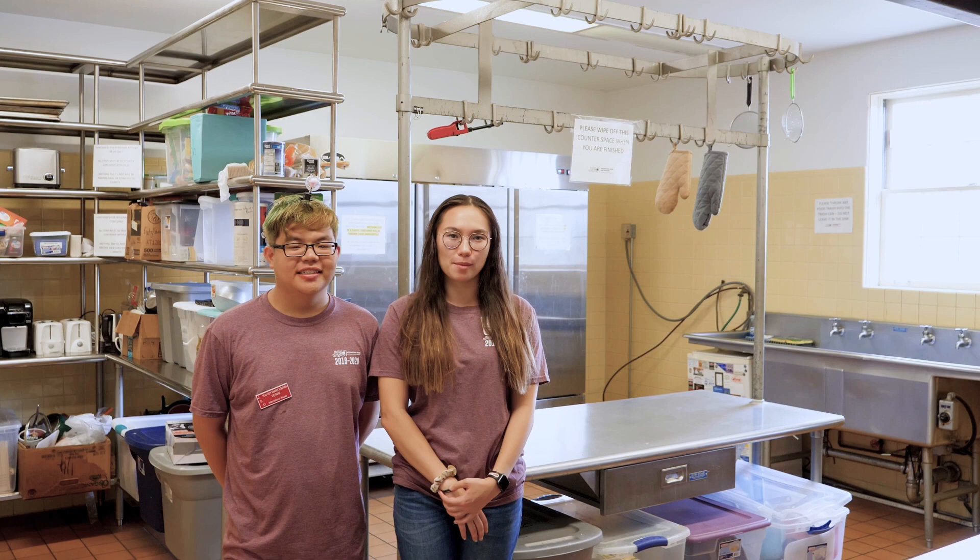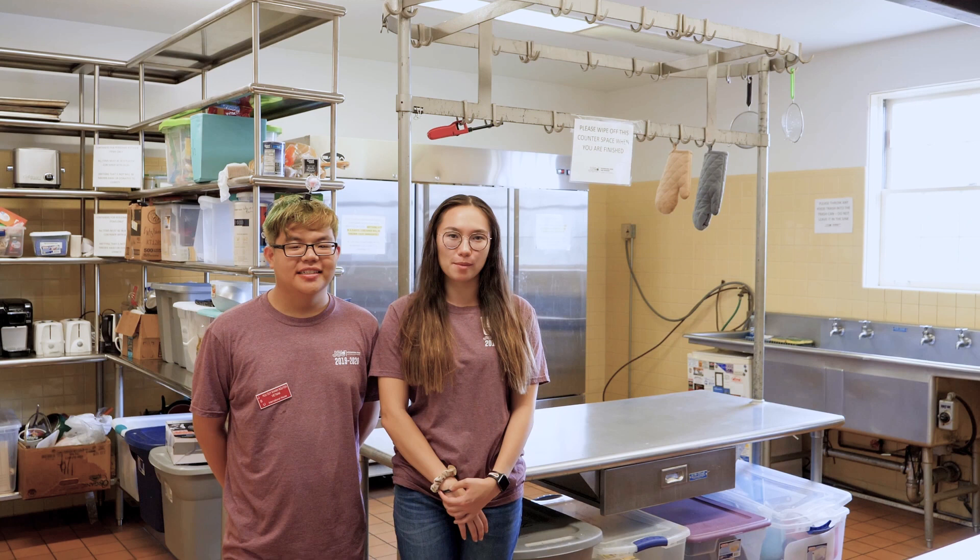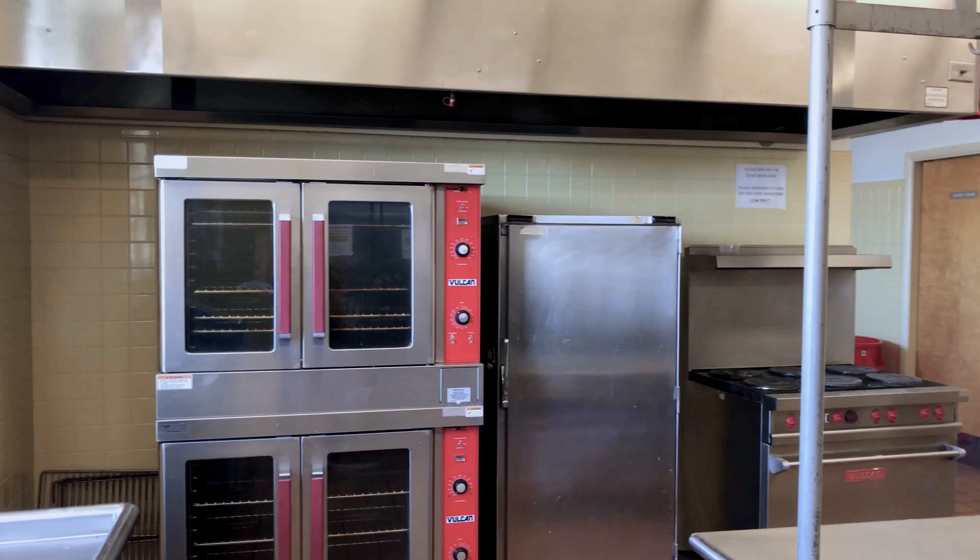Welcome to the International House kitchen. This is the only dorm on campus at JSU that has a kitchen. We have everything here — a stove, a freezer, a fridge, and even two carts so you can cook everything you want here.